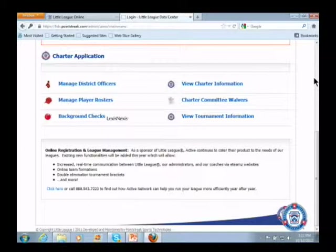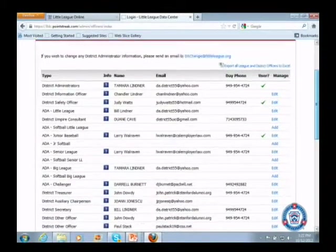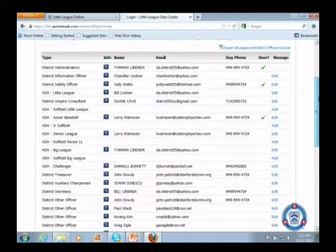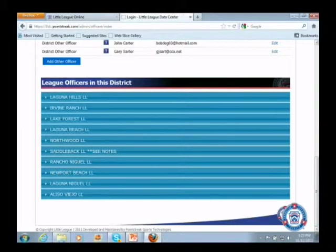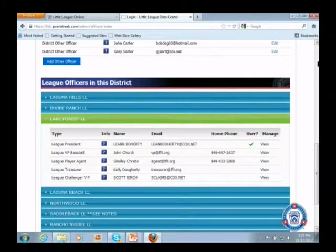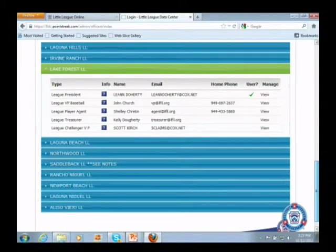The next option is 'manage district officers.' The first thing you see is all your district officers and their titles. You can edit any of those district officers except yourself — that's the only officer we don't allow anybody to edit because you're elected through an election process, so that has to go through Little League. At any point you can change, add, delete, or update your officers' information. If you go past your officers you'll see all the leagues in your district, and clicking on one shows you all their officers.